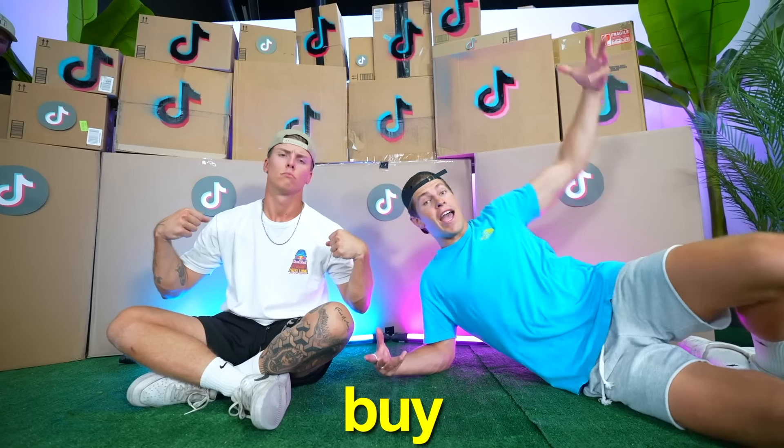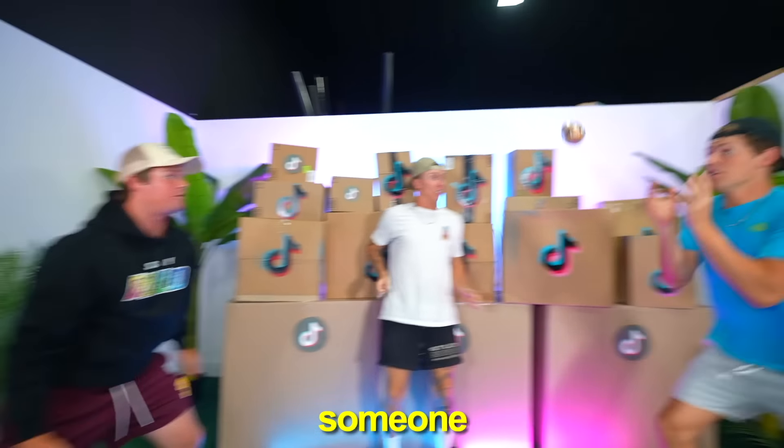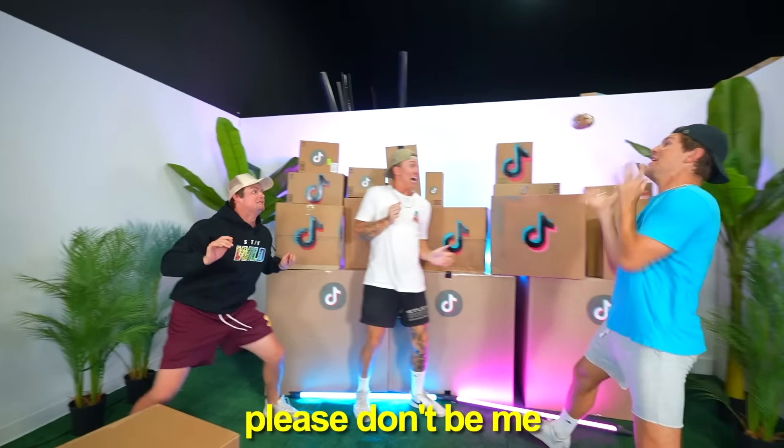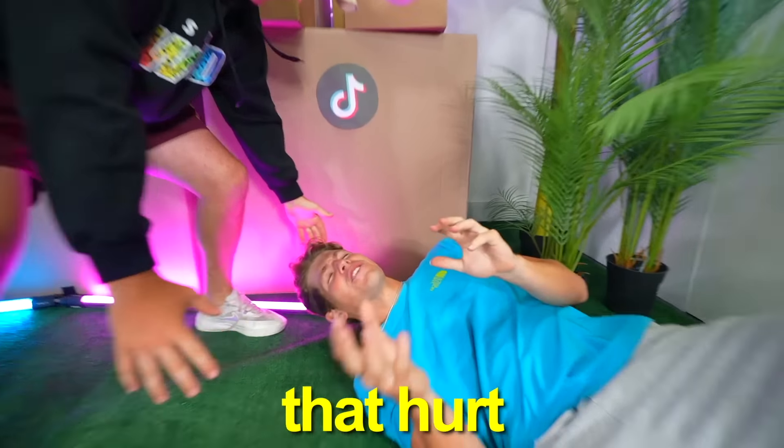Behind us are 10 items that TikTok made us buy. What is this? It's just a hot potato that shocks someone randomly. Oh! That hurts so bad.